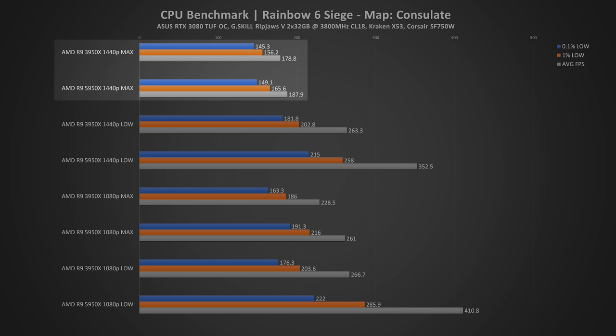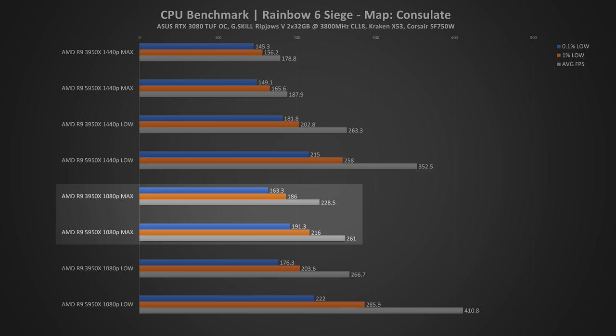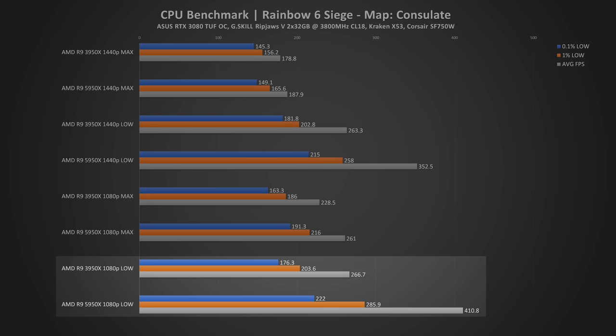Starting with Rainbow Six Siege at 1440p, there really isn't much of a difference between the 3950X and the 5950X at maxed graphics — only about a 30 FPS difference. It's when we set the graphics to the lowest setting, mine keeping LOD quality at the highest so farther objects are clear, when we start to see a big difference: going from 263 FPS with the 3950X to 352 FPS with the 5950X. When going to 1080p, we see even bigger differences. With the highest graphics settings, the 3950X averaged 228 FPS and the 5950X averaged 261 FPS. That isn't that big of a difference, but moving down to the lowest graphics settings is where we see insane performance increases — going from 267 FPS with the 3950X to 410 FPS with the 5950X. This is an insane increase and is where we start to see the 5950X show off its muscles in gaming.